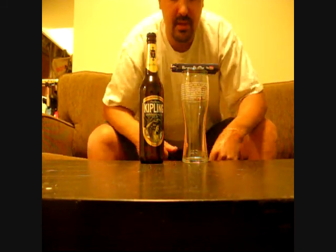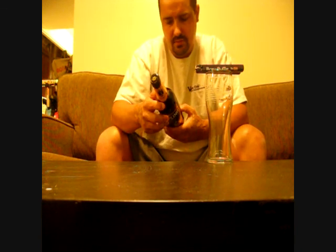Good evening YouTube. Brewed by me back again. I'm going to do another review tonight. Tonight I'm going to be doing another beer from the UK. This is from the Thornbridge Brewery. This is their Kipling, South Pacific Pale Ale.